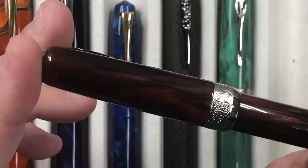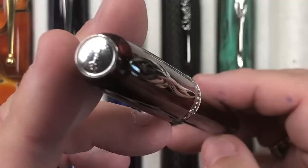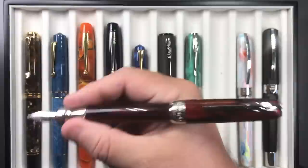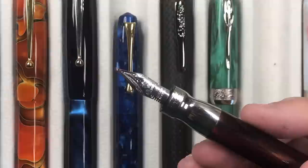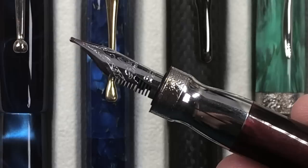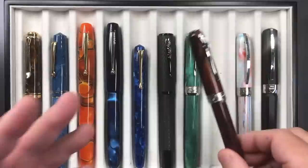Then I have the Rodolite version of the Pineider La Grande Bellezza as well. It's another stunning material — a bit darker, more of a red and copper-brown mix, so you don't quite see as much of the oily pattern. It also has a magnetic clasp. This one has a 14-karat gold broad quill nib with cutouts that help it flex a little more — again a good writer that I just unfortunately don't pick up enough.